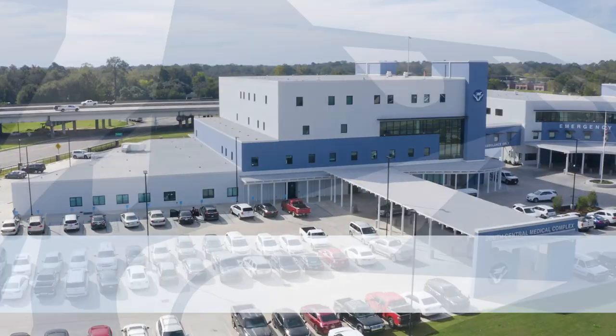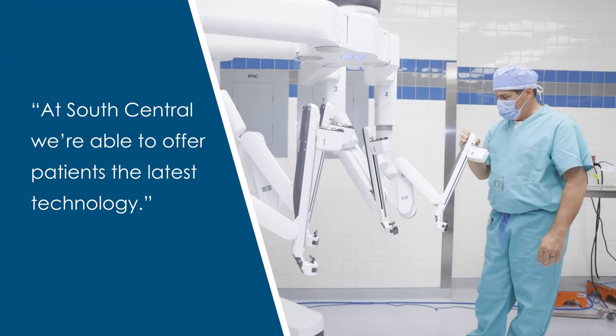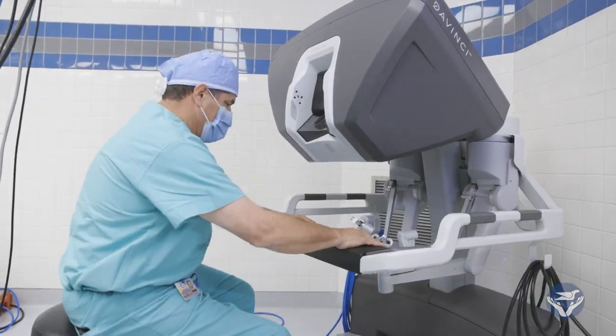Health Break is brought to you by South Central Regional Medical Center. At South Central, we're offering our patients the latest technology. The XI robot is now in its fourth generation of technology, so we now have 20 years of robotic technology that's been brought into our new system.